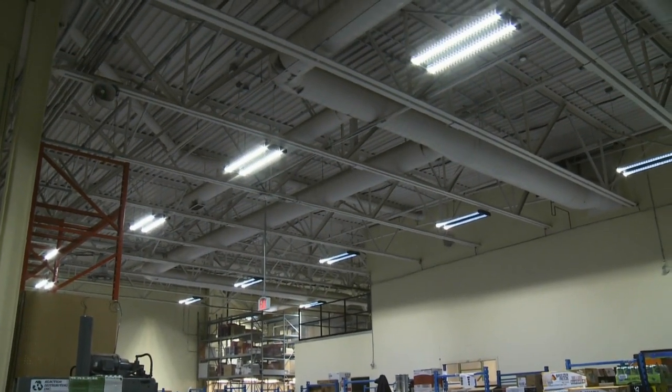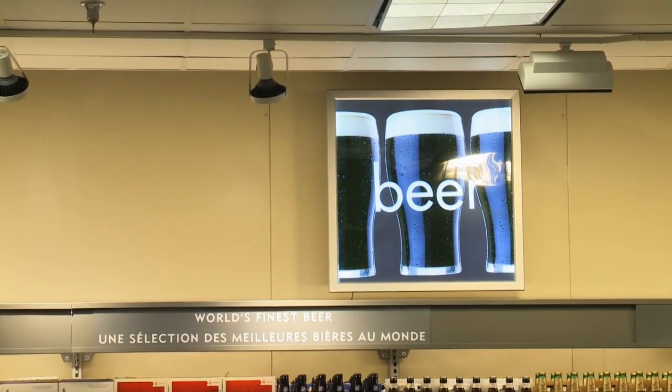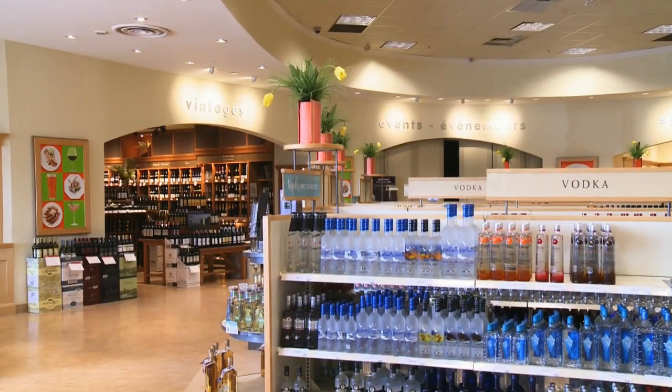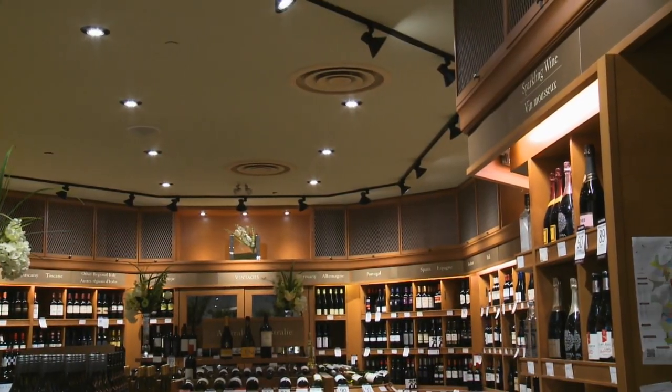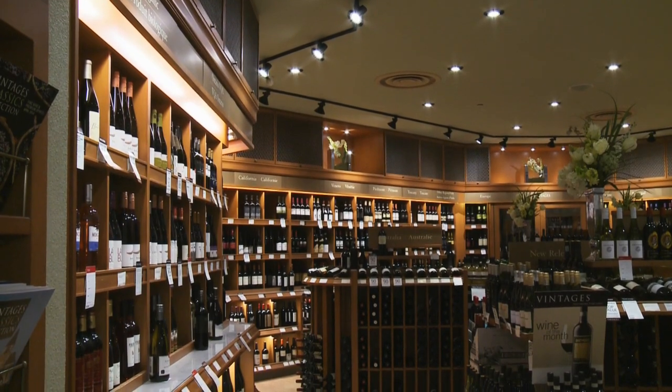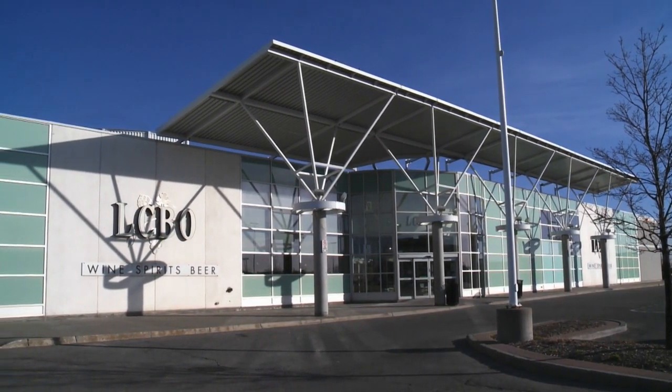Last year, we retrofitted over 300 stores with some form of LED lighting. Consumption reduction per lamp approaches 70%, and the lifespan is three to five times longer than regular lamps. We received an incentive of $500,000 to help roll out this project, which helps in the payback and decision-making of where we're going to put our capital.